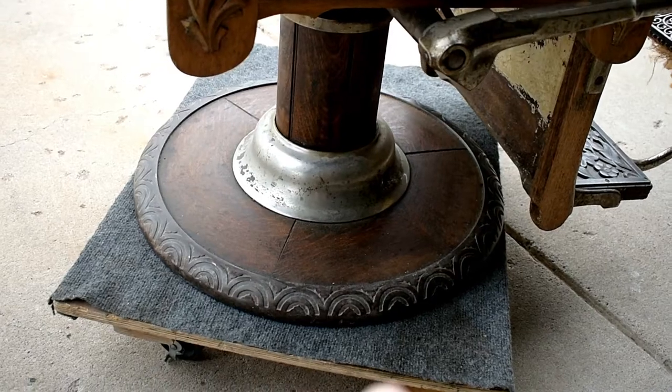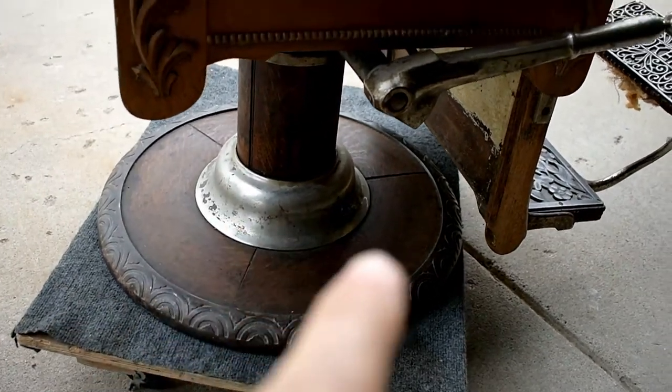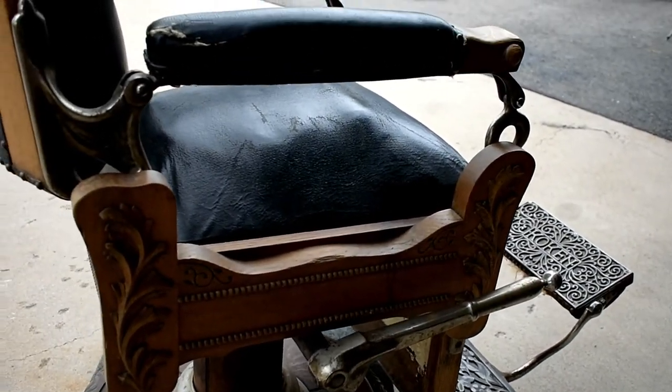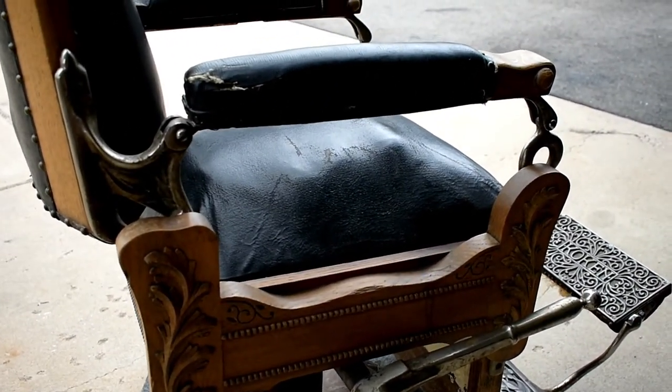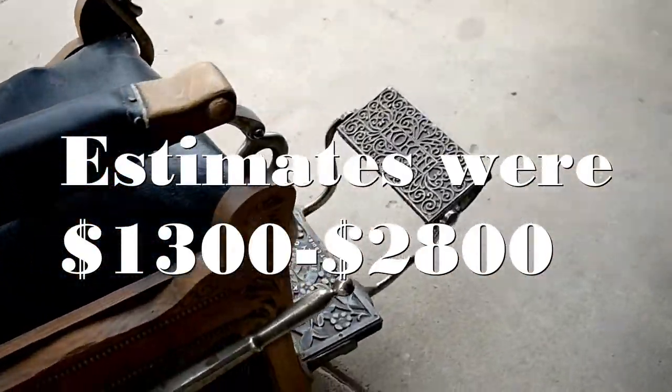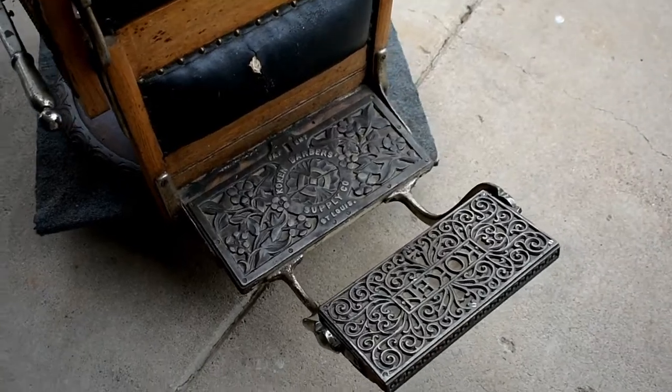Originally this ring would be all nickel, this would be nickel — this is nickeled already. All this will be nickeled, and I'm still kind of undecided on whether I want to get it completely re-nickeled. I know it's real expensive, but I know it'll really make this thing just pop out if all this stuff was all nickel too.